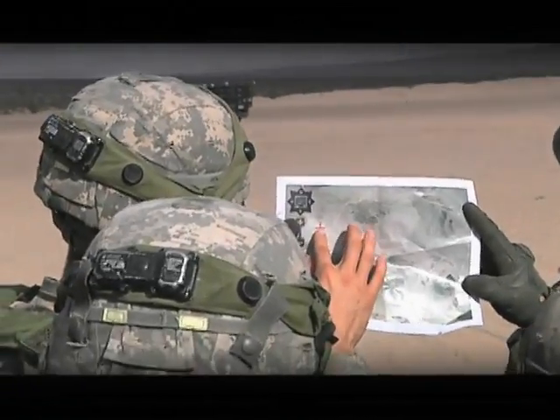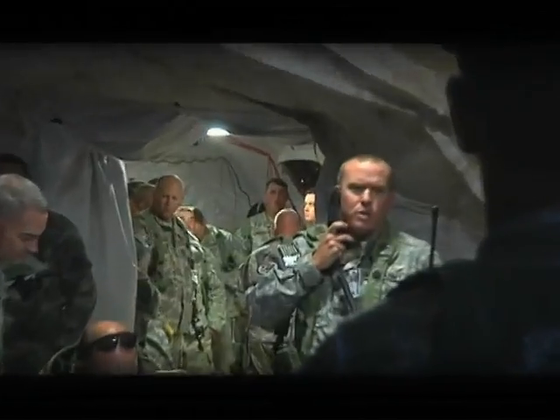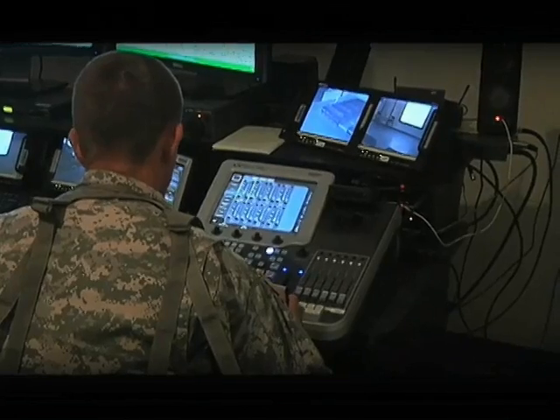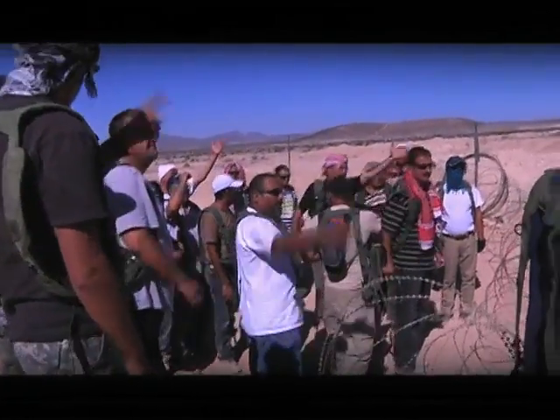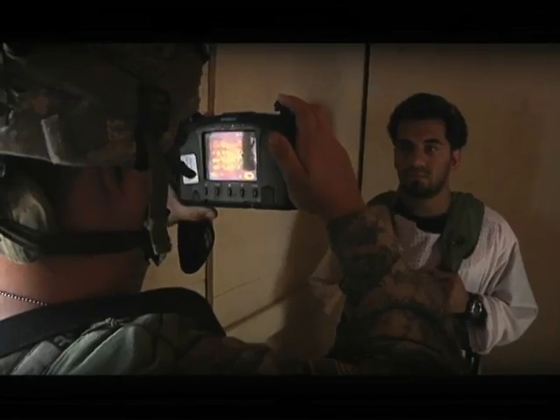NTC rotations are extraordinarily complex. They integrate from four to eight hundred streams of information, from intelligence information to video feeds, which allow commanders to build their picture of the threat environment and tailor how they interact with the local population and police forces to identification and targeting of enemy activity.